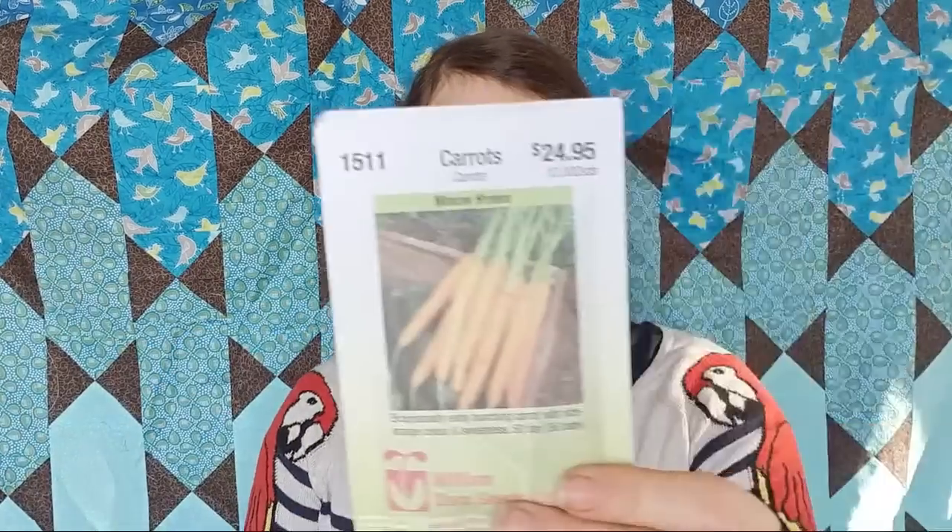That's normal, and that's why a lot of my seeds are so expensive — the volume just adds up. Here's a good example: this is a pack of carrots, and this pack of carrots is $25. But it's because there's 10,000 carrot seeds in it. So that's part of the reason why my seed collection gets so expensive. Because for context, last year I spent $3,000 on seeds.